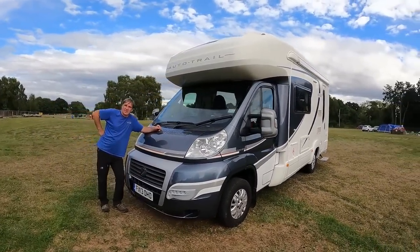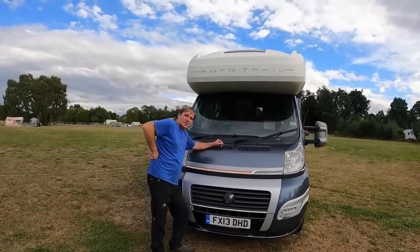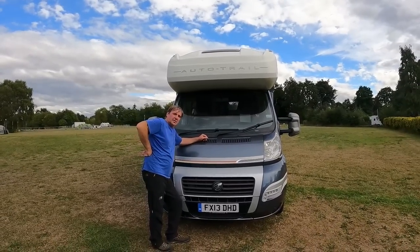It costs about the same sort of money and then you've got a heavy goods licence - you can drive a big truck then.